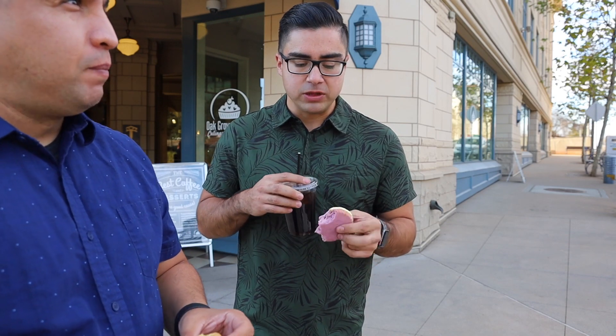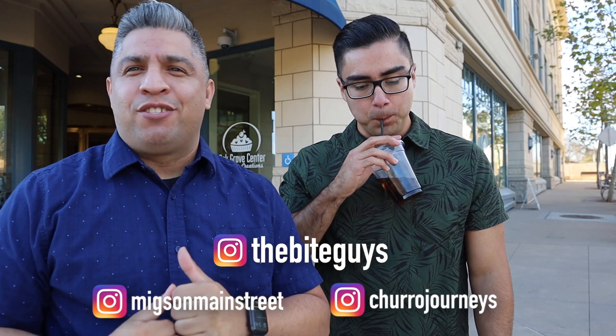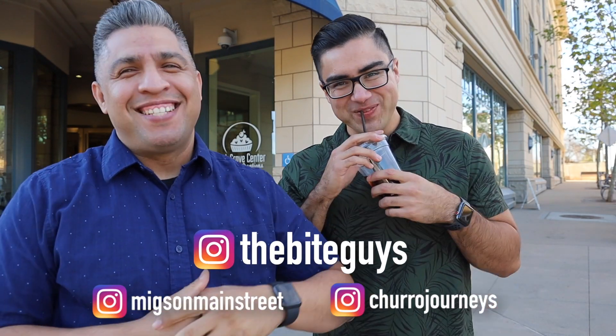And then there's a cookie of the month — every month the children, the youth, will make their own recipe for a cookie. This month it's lavender with lemon filling. It's pretty cool and actually really good. Alright, thanks for hanging out with us today. I'm Mix on Main Street, this is Churro Journeys. Stay safe, stay hungry, and we'll fight till later.